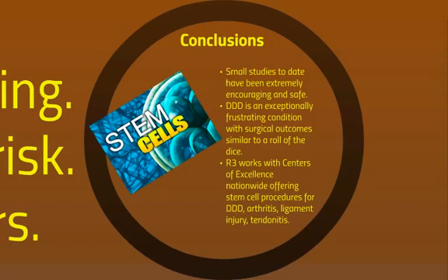The conclusion is that there have been small studies to date with these stem cell procedure materials that have been extremely encouraging and shown that it's safe. Degenerative disc disease is very frustrating for both patient and clinician, and surgical outcomes are similar oftentimes to a roll of the dice. R3 Stem Cell works with centers of excellence nationwide, offering stem cell procedures for degenerative disc disease, arthritis, ligament injury, tendinitis, and more. Visit us today online at r3stemcell.com or simply call us at 844-GET-STEM. I'm Dr. David Green with R3 Stem Cell — thank you very much for watching today.